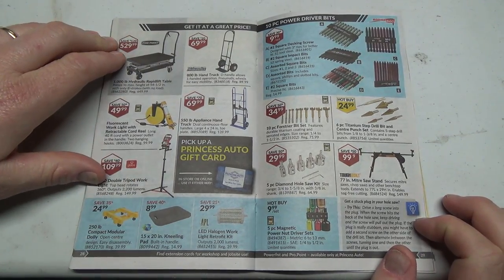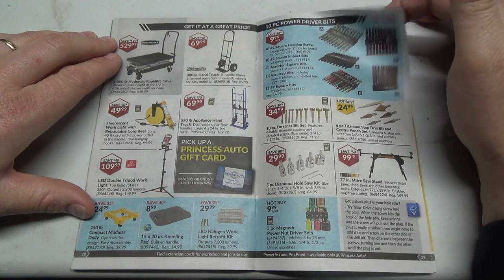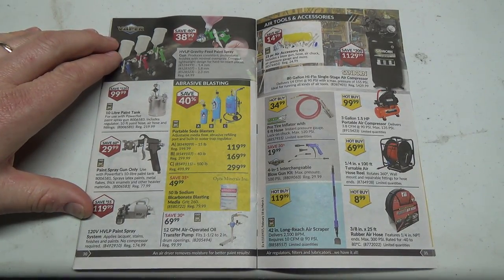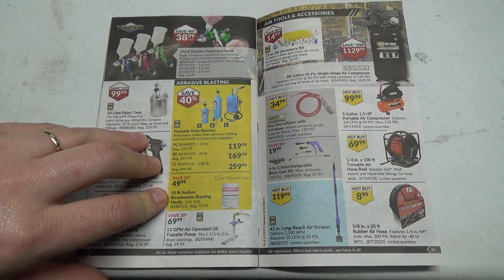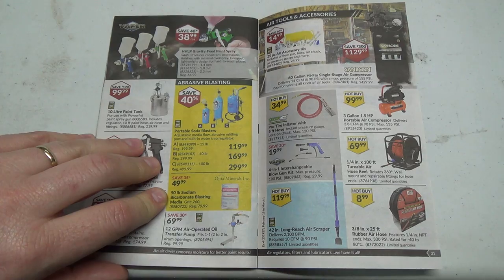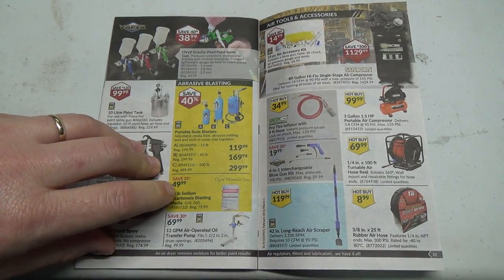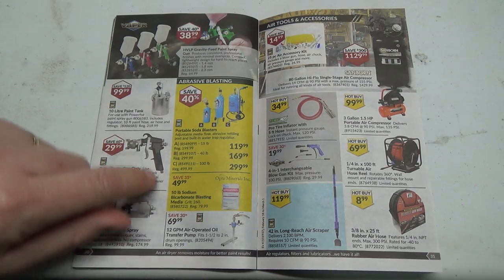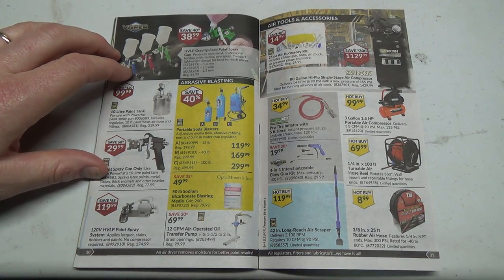Some lifter things and hand carts — don't need any of those. Forstner bits — good. Some little screwdriver bits. Not really seeing much other than those plugs I'd pick up. Oh, this stuff's 35% off — normally $70. It's sodium bicarbonate blasting medium, basically like baking soda for blasting wooden siding or brick. Not bad for the environment, but the equipment's expensive and at $80 a bag regularly, you'd need a lot of bags to do a whole house.